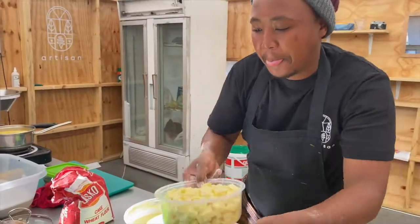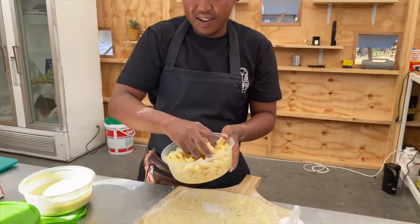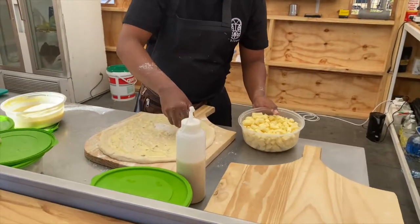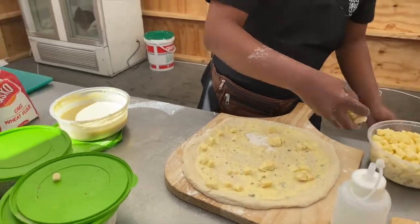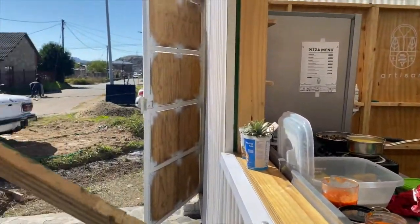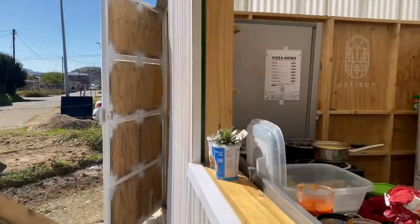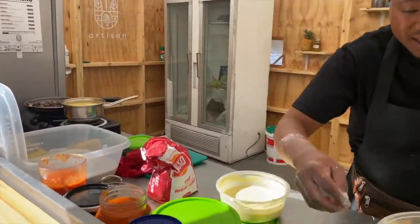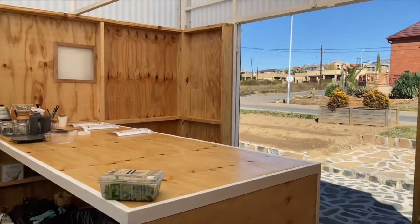I'll have the Alfredo pizza and then I'll have the iced coffee. Awesome. Where's the barista? The barista is busy doing the car wash — he's opening the car wash. Very nice space.